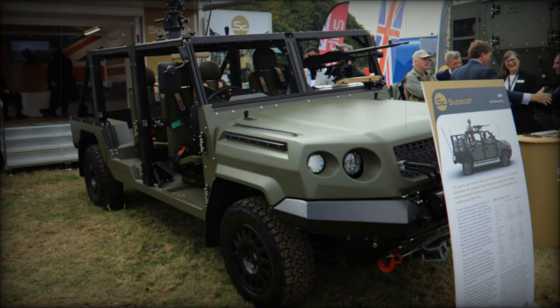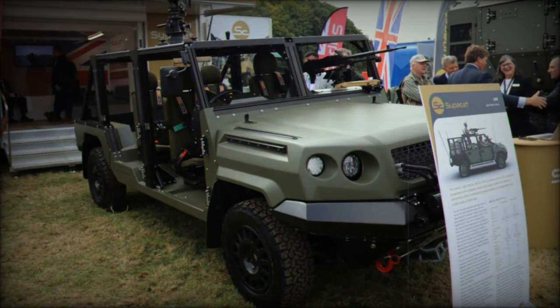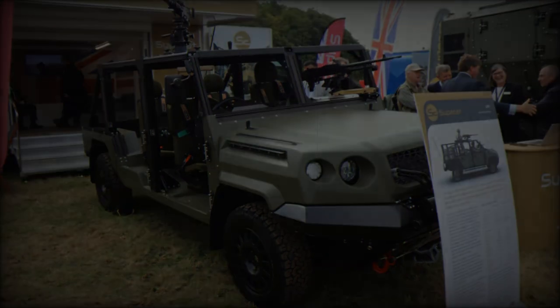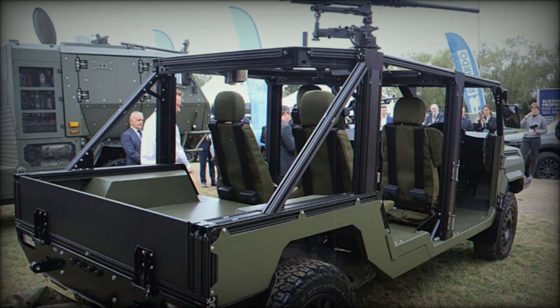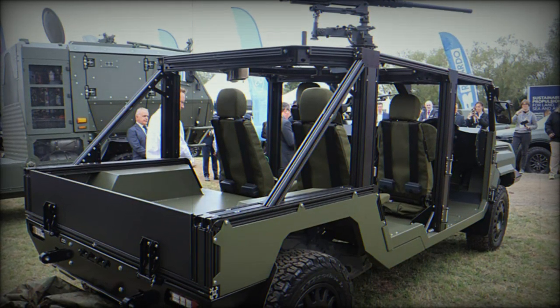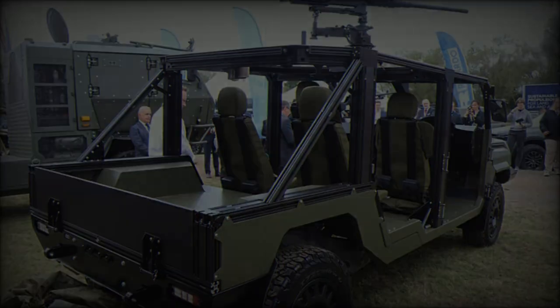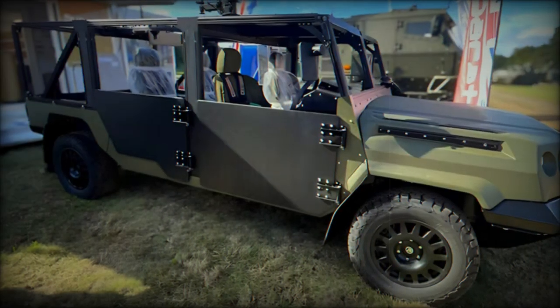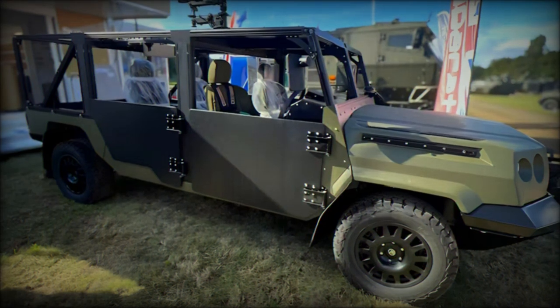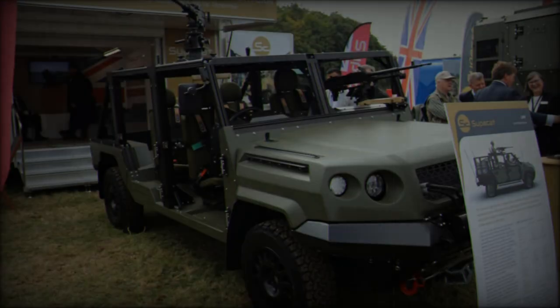At the DVD 2024 exhibition held at the British Army's Millbrook Proving Grounds from September 18-19, Supacat introduced its new light mobility vehicle, Tactical LMVT. Designed specifically for light forces and high readiness units, the LMVT aims to support operations conducted by the Royal Marines 3 Commando Brigade and the British Army's Ranger Regiment, aligning with the UK's evolving defense requirements.